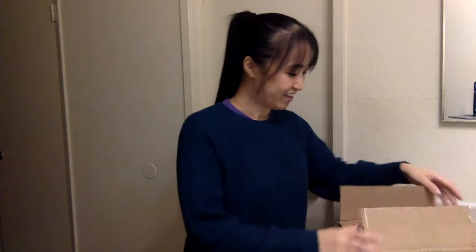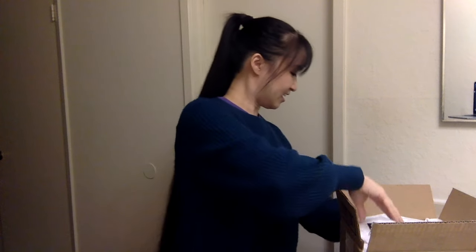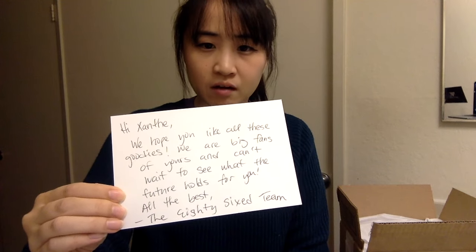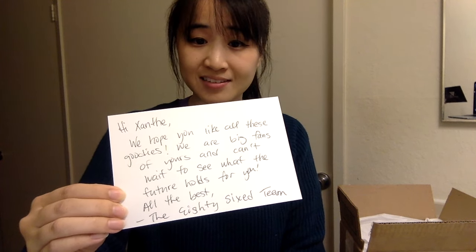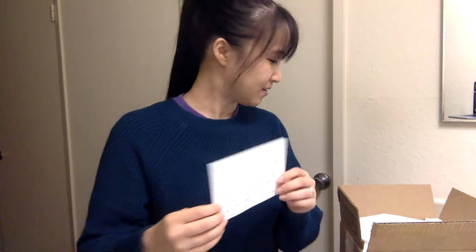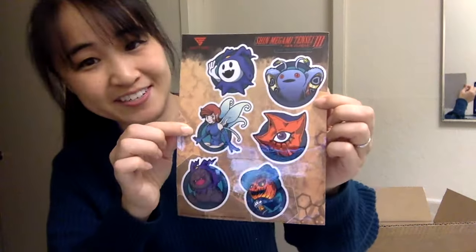The cool people at 86 sent me a care package and I wanted to go through it with you guys. First up we have stickers with the 86 logo on them — this one looks holographic, it's kind of cool. The note says: 'Hi Xanthi, we hope you like all these goodies, we are big fans of yours and can't wait to see what the future holds for you. All the best, the 86 team.' That is so sweet — thank you guys, I am insanely spoiled.